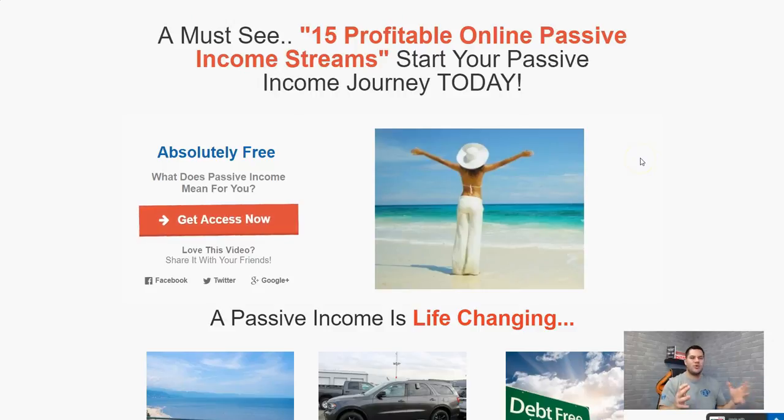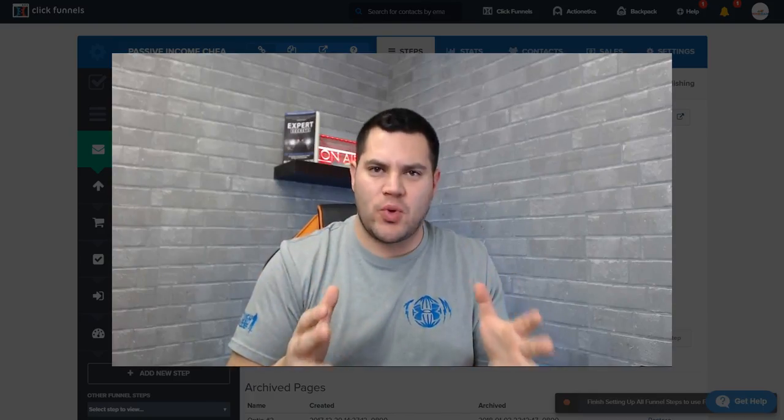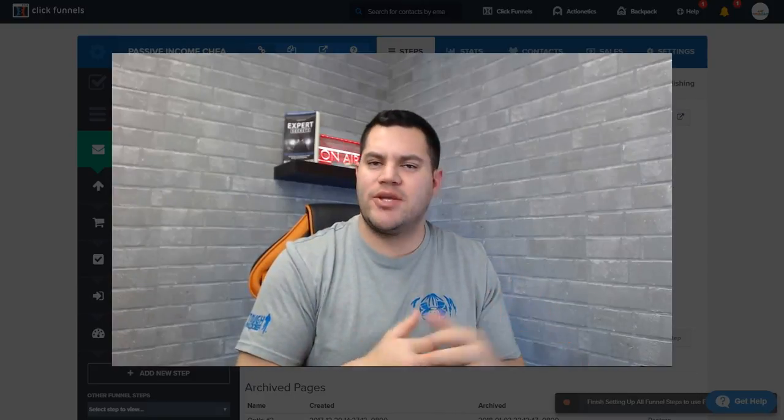It all stems from this one page. All you have to do is drive traffic to this page and ClickFunnels does the work. I create the opt-in page, the upsell, the order form, and all that stuff — but it's so easy, and that's one of the reasons why I highly recommend it to so many people.